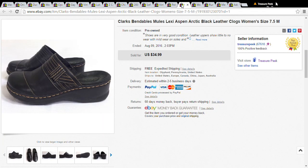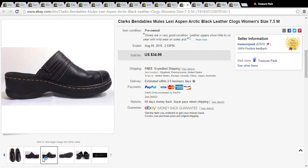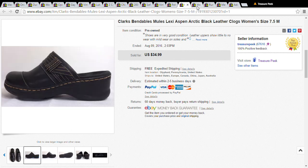This is a pair of Clarks Bendables mules — basically clogs. Clarks sell very well, usually around the $30 range used. I picked these up for only $4. They didn't even ask for an offer — they paid the full $35. They were also super light, like the soles were made of air — really nice shoes.